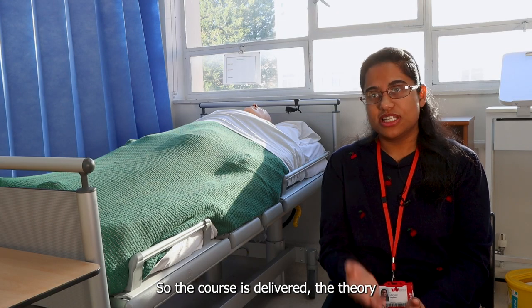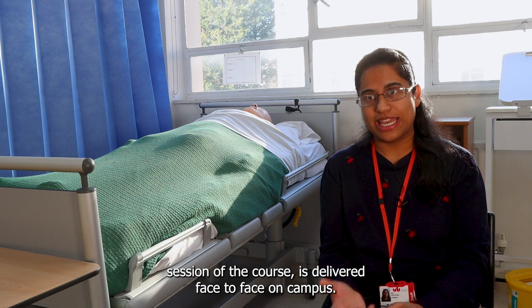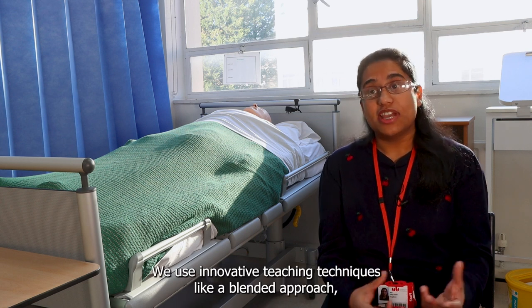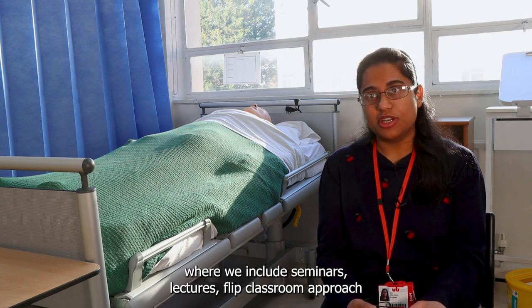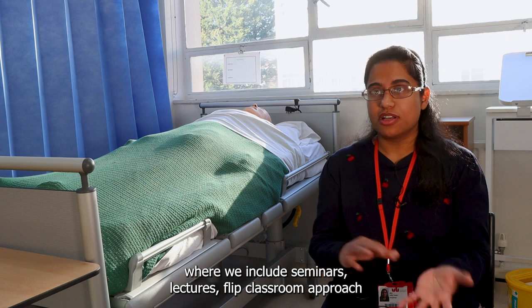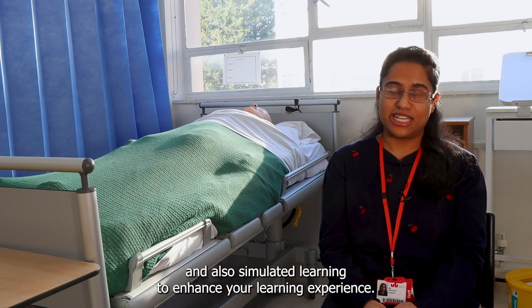The theory session of the course is delivered face-to-face on campus. We use innovative teaching techniques like a blended approach where we include seminars, lectures, flipped classroom approach, and also simulated learning to enhance your learning experience.